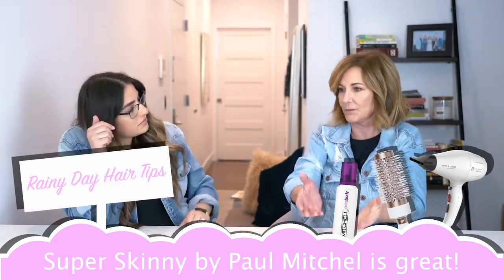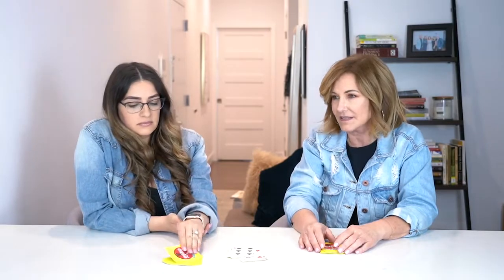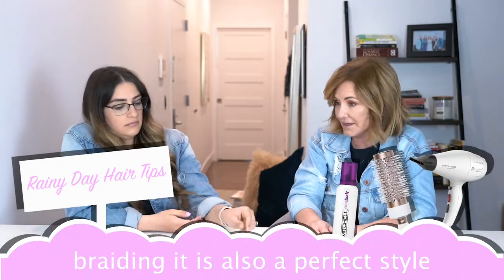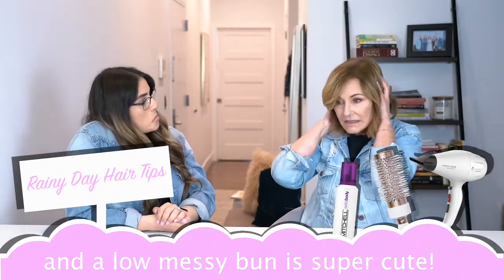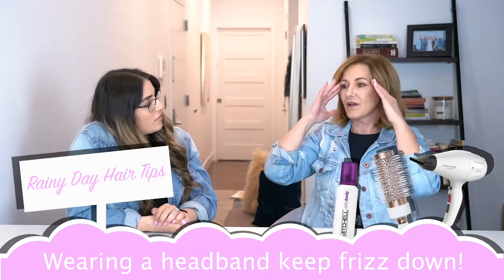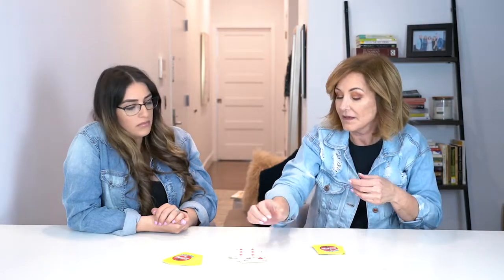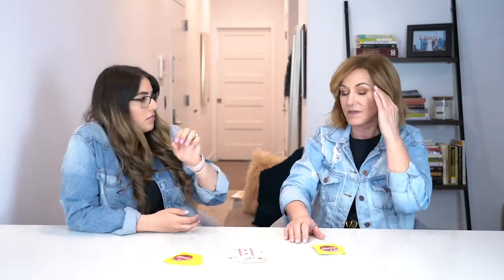I like the Super Skinny by Paul Mitchell — put that through there and it just keeps those flyaways down. If you want to wear your hair down in style, that's the best thing to do. Other than that, wearing your hair up is a really good idea. Braiding it is a great idea, a low messy bun is a good idea. Some people like to put headbands just to keep the frizz around the hairline — a lot of people get really curly frizzy pieces around their hairline and they'll wear a headband with their hair up.